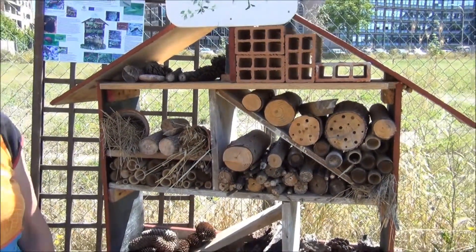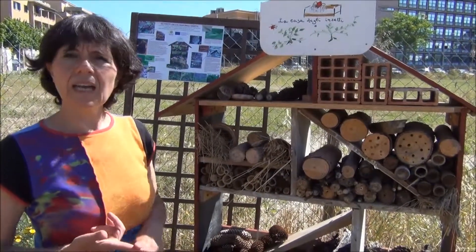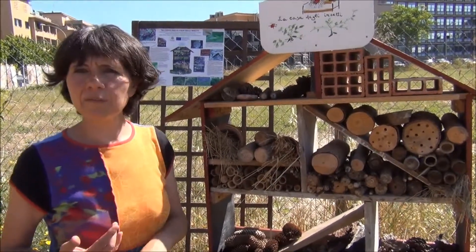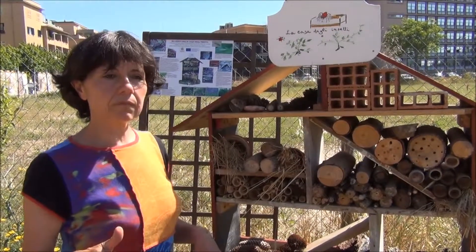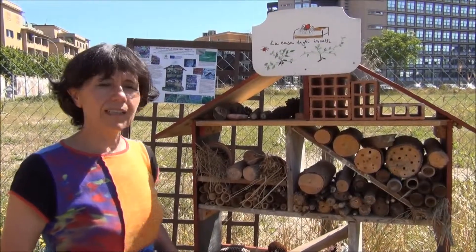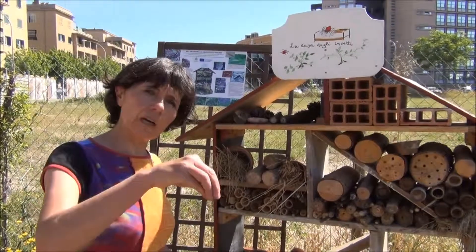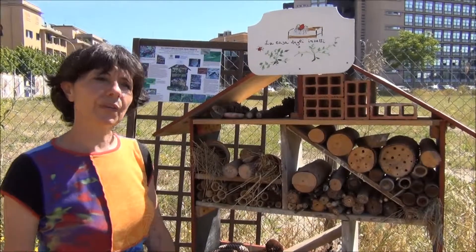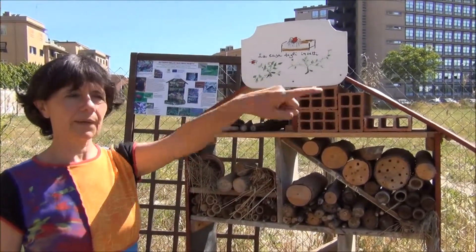It's because they eat the pests, they eat the eggs of bad bugs, they prey on aphids and on whiteflies. And also they are very important for pollination. They go from one flower to another to get the pollen so that they can reproduce all the flowers. And the same thing on trees, and we have trees over there as well.